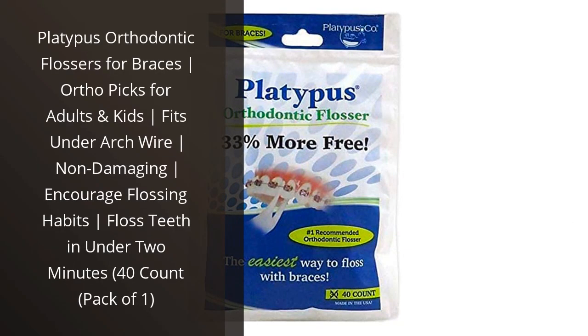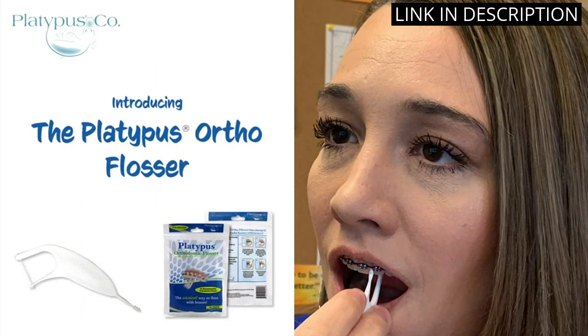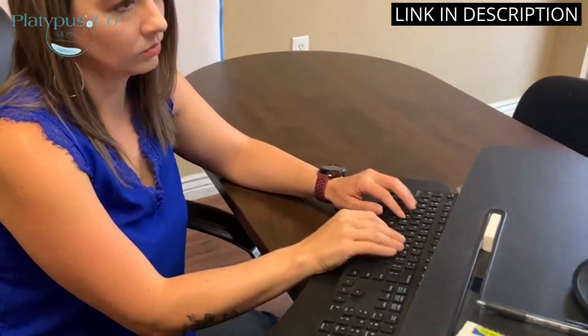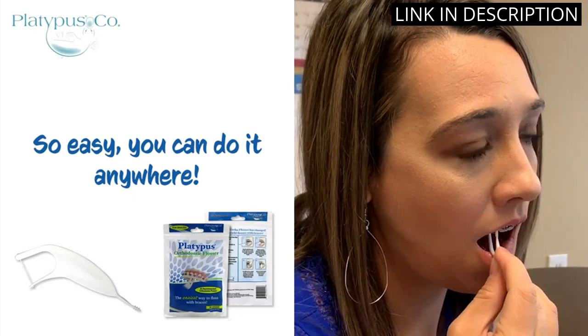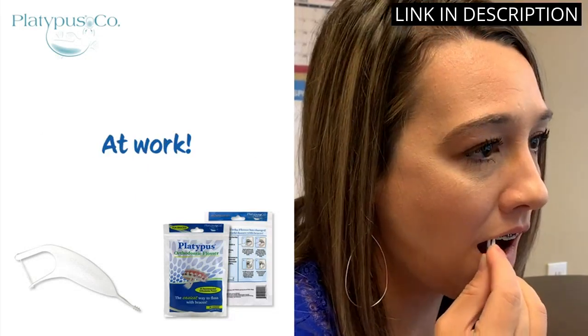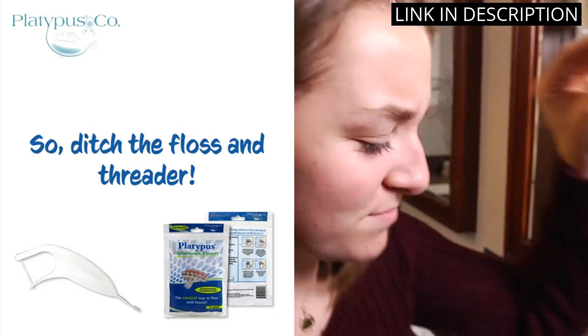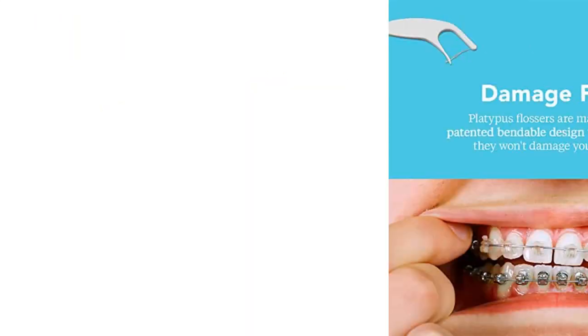I recently bought the Platypus Orthodontic Flossers for braces and I am so glad I did. They are designed to fit under arch wires, so I don't have to worry about damaging my braces. The flossers are easy to use and it only takes me 2 minutes to floss my teeth. I love that I can encourage flossing habits with these flossers. The 40 Count Pack is great value for money and I would definitely recommend them to anyone with braces.